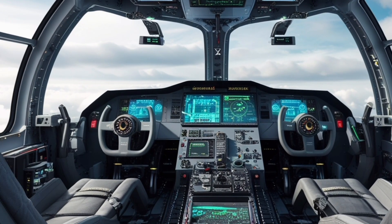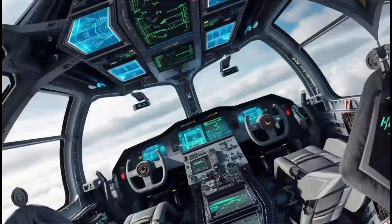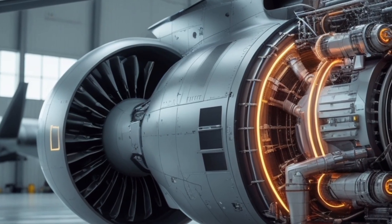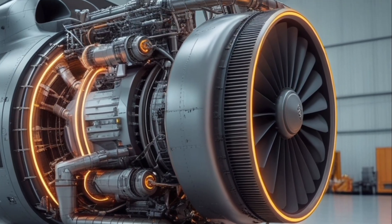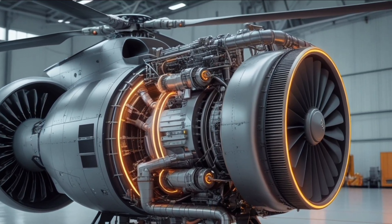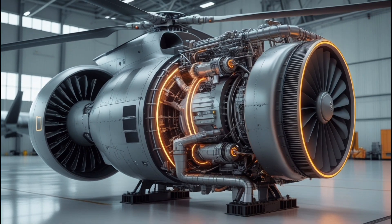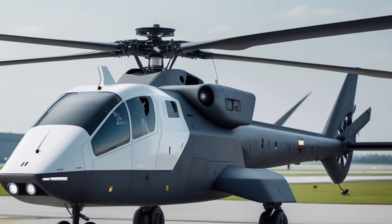Thermal management is addressed by integrated heat sinks and active cooling channels that route thermal energy away from critical components while minimizing infrared signature. The helicopter uses a mixture of shaping, RAM coatings, and an internalized weapons bay architecture so that when armed it maintains a compact low-drag profile. The main rotor employs scimitar-style composite blades with swept tips and specialized trailing edge serration to reduce acoustic signature. The gearbox uses a reduced-vibration design isolated by advanced elastomeric mounts, and the tail rotor is an enclosed fenestron shrouded design, reducing noise and damage vulnerability while maintaining yaw authority.